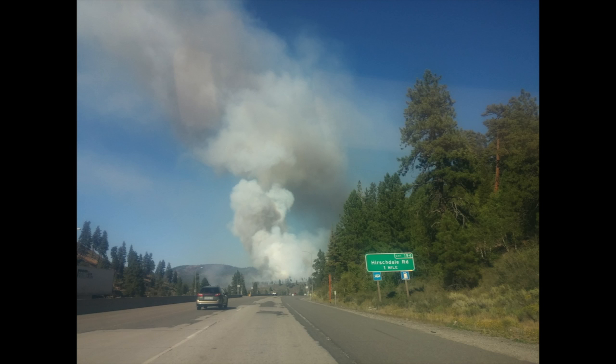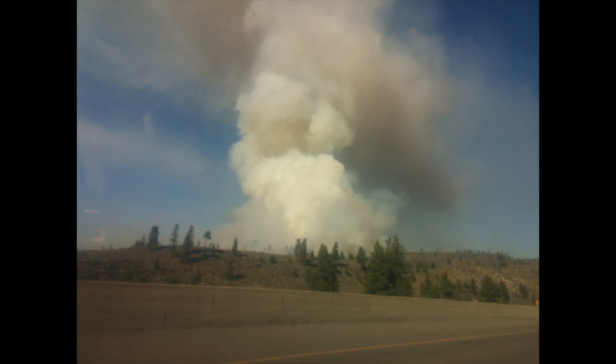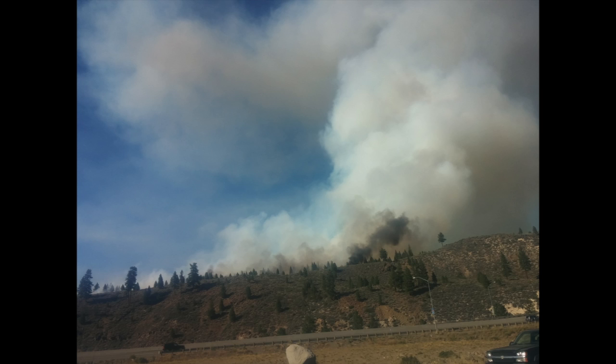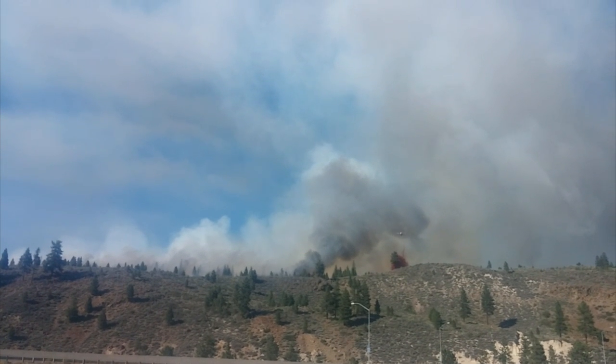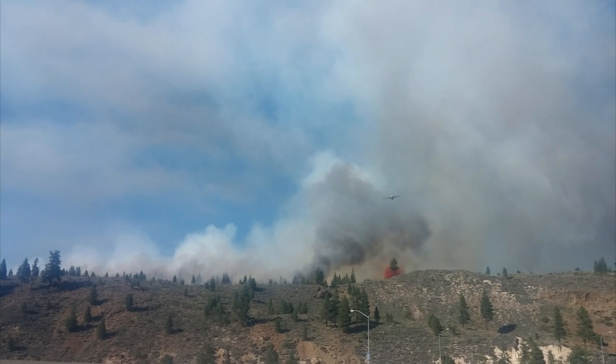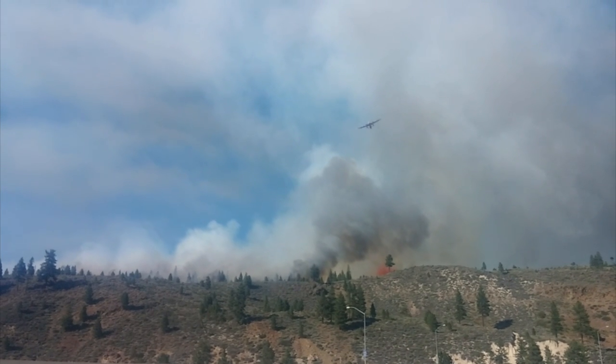If you're just tuning in, we'd like you to know that this fire is currently raging just north of the Boca Reservoir. And right now, it does not have any impact on Glenshire. So if you're in the Glenshire area and you're wondering how this is going to affect you, as of right now, no one in the Glenshire area is affected.